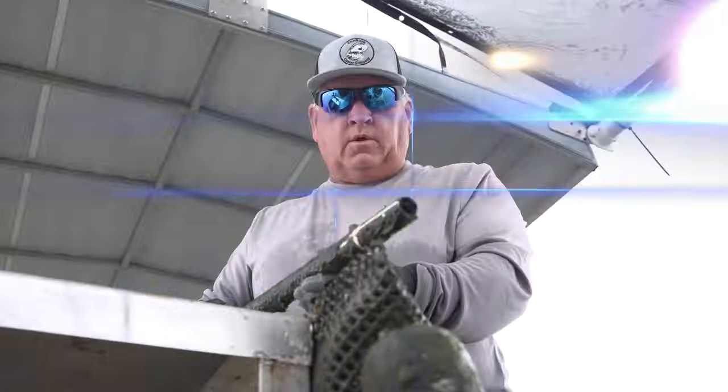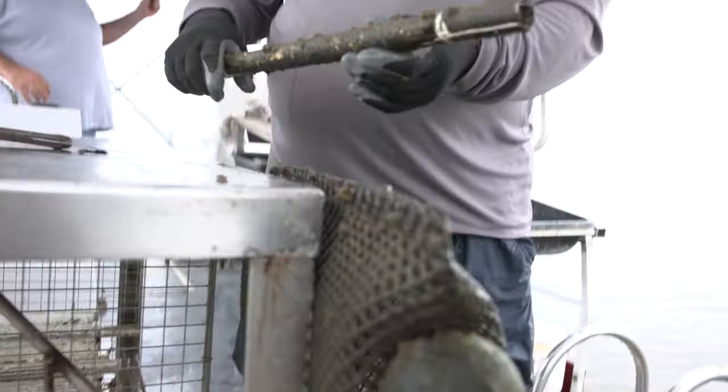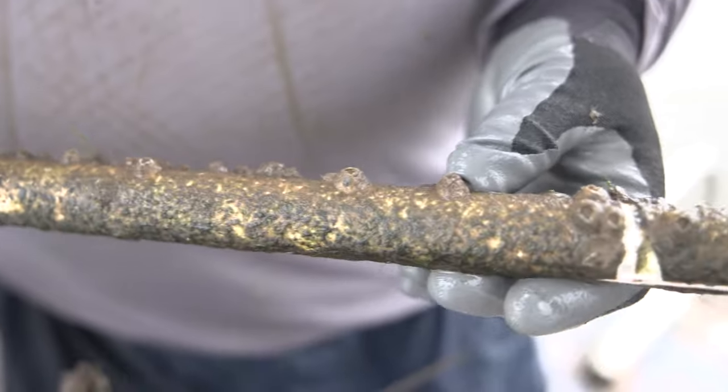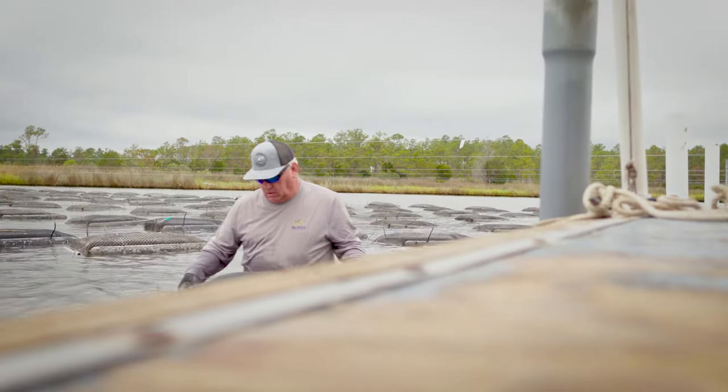Now in the spring of the year, when you start seeing barnacles start to grow, you know they're also a sign that your oyster department is starting to grow too. So yeah, that's a good sign.